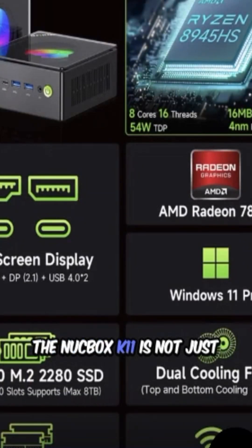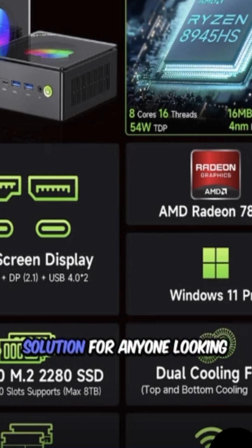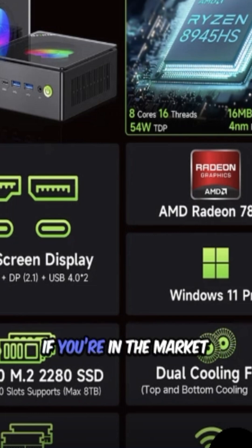The Nukebox K11 is not just a mini-PC — it's a versatile solution for anyone looking to maximize performance without sacrificing space. If you're in the market for a compact powerhouse, this one's definitely worth considering.